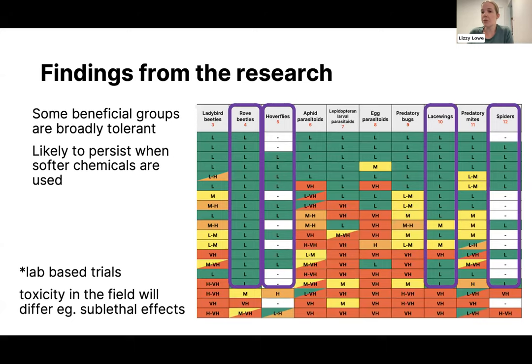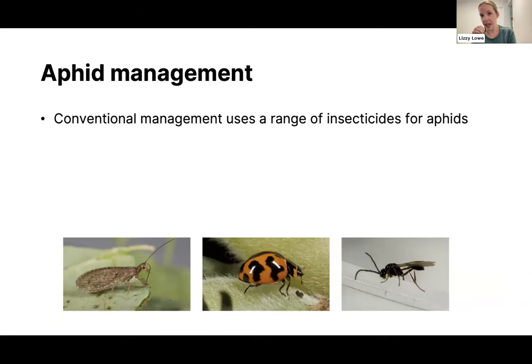These are all laboratory-based trials at the moment, so we're just looking at mortality in the lab — toxicity in the field will be different. We also need to take into account sublethal effects: even if a chemical doesn't kill a beneficial insect outright, it might lower its activity in the field. That's the next step of the research, but at least we have a broad idea of the impacts chemicals will have.